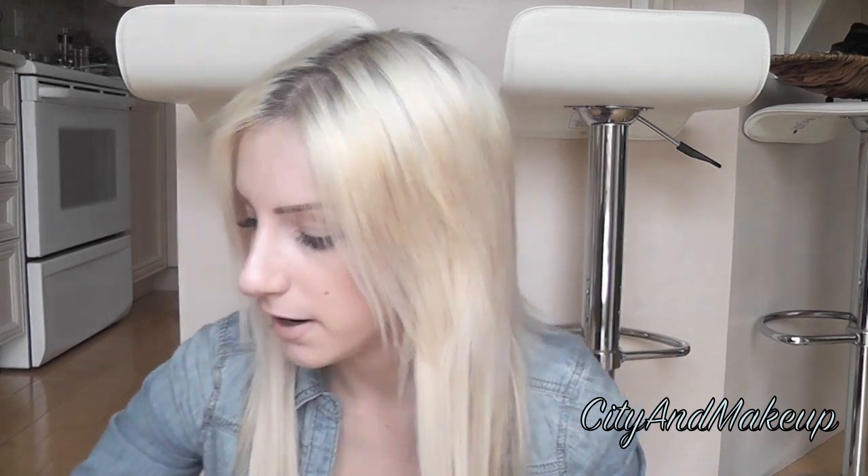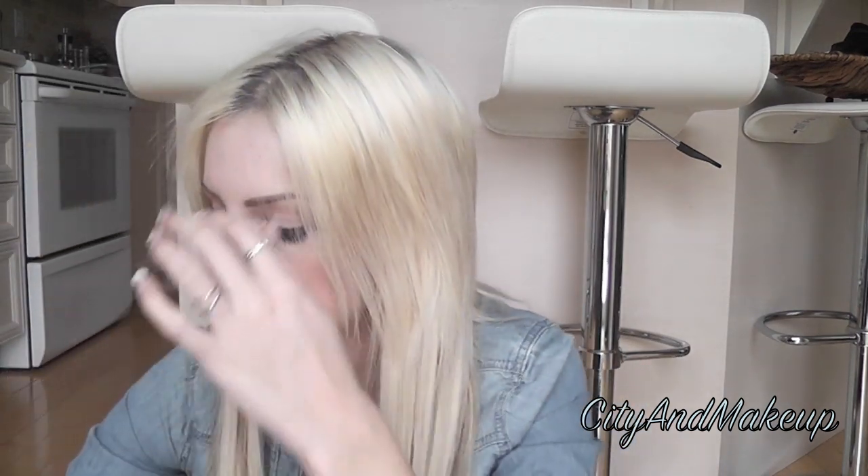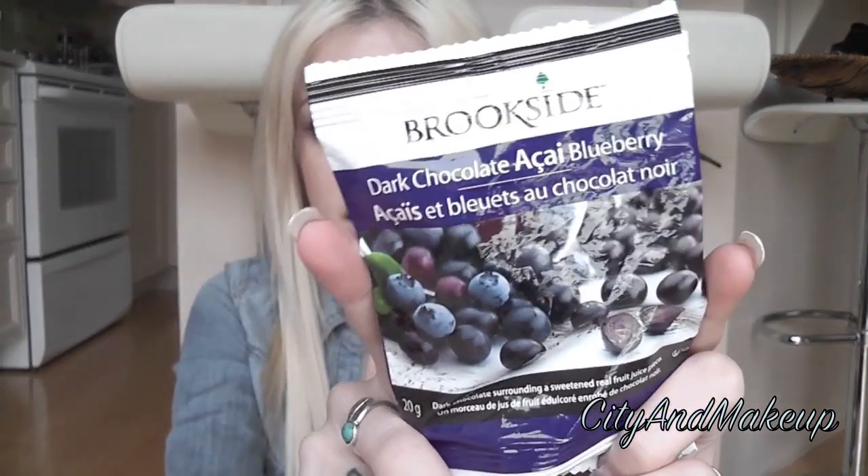I normally don't carry that much makeup with me, but on the weekend I generally carry around more because I'm not home as much, so if I need to touch up I carry basically everything I'm wearing that day. Next I have a bunch of snacks — these are Brookside dark chocolate acai blueberry. They're not very healthy even though they look like they might be because of the dark chocolate and acai blueberry, but they're full of sugar and just freaking delicious. I also have my Ray-Ban aviators.